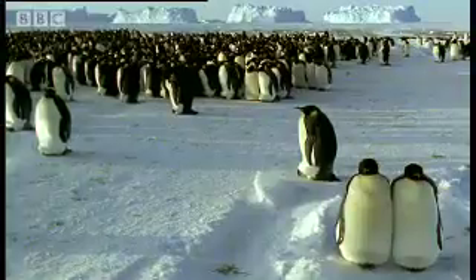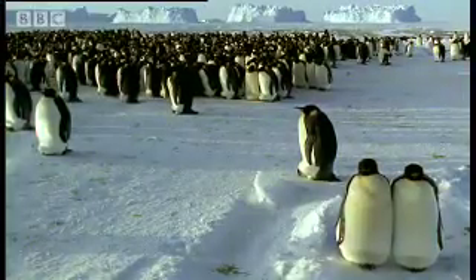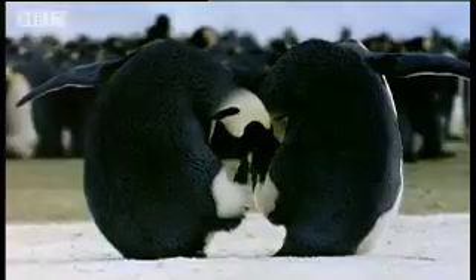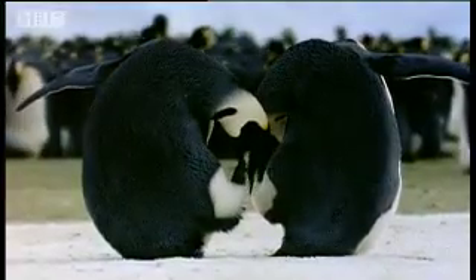These penguins have journeyed here to find a partner and to mate. Now, inside the female's body, another journey starts.